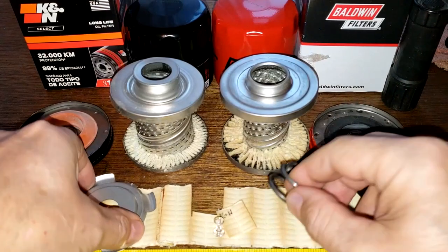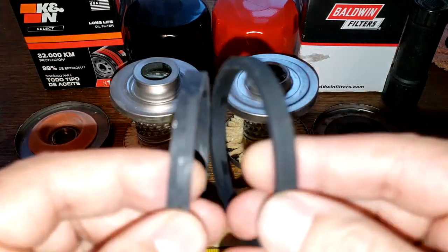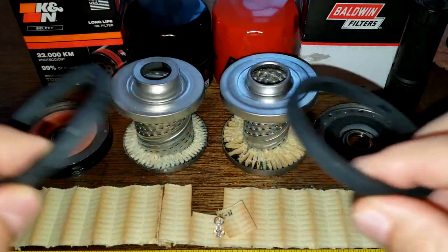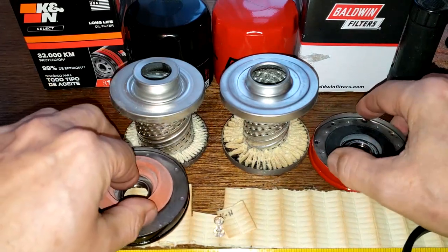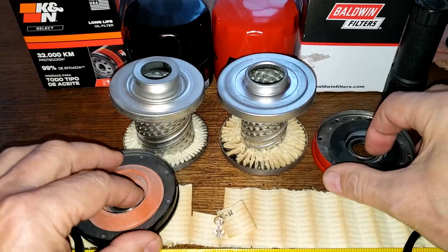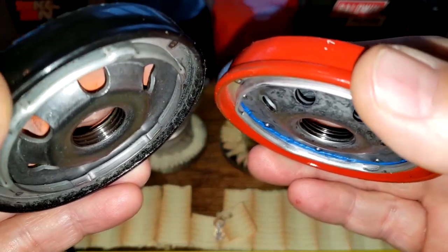We've got coil spring versus stamped leaf spring — I guess that's preference. Gaskets are pretty much the same; the K&N is just a tiny bit thicker, but both are nice thick gaskets. The anti-drain back valves — I have to give that to the K&N. Base plates — I'd also give that one to the K&N because it's got an extra groove for the threads.